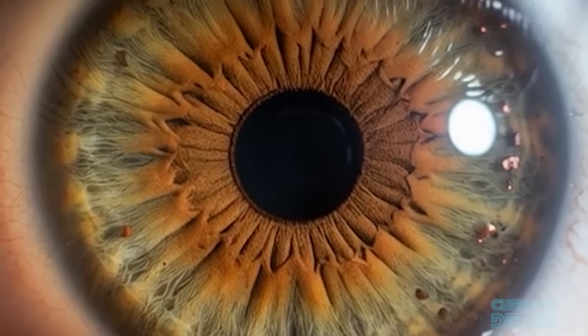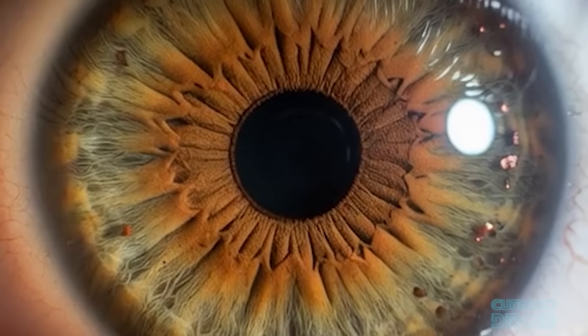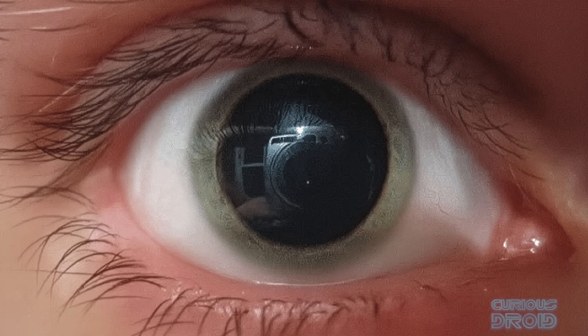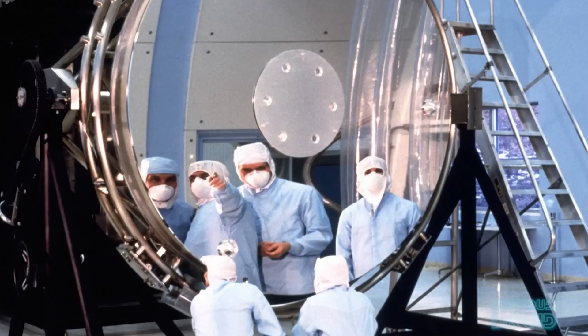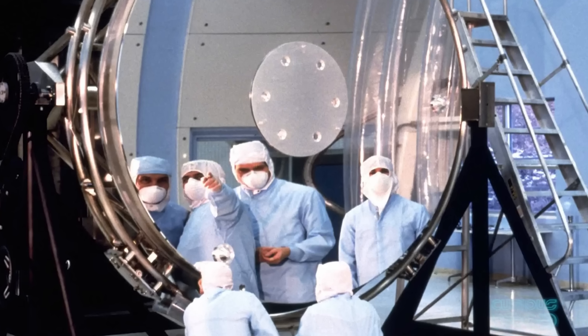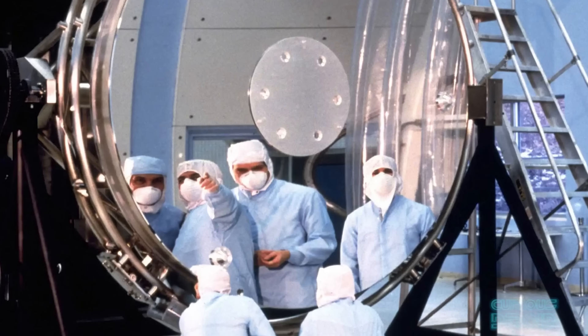Even within the visible light spectrum, our eyes are poor in comparison to a telescope. At night our pupils can open to about 7mm across. That's enough to let in a decent amount of starlight but it's nothing in comparison to a telescope mirror that's 2, 3, 4 or 6 meters across.